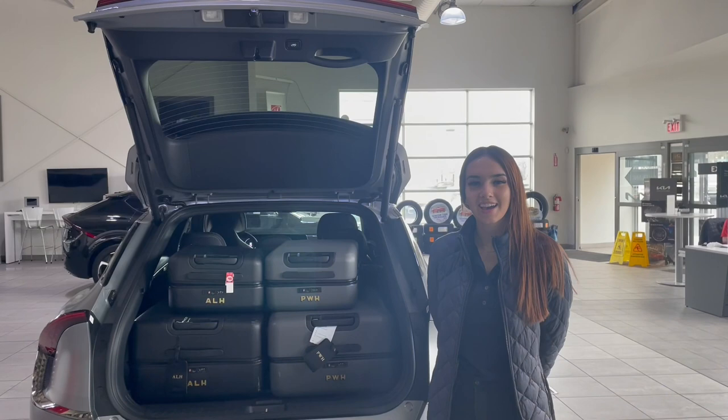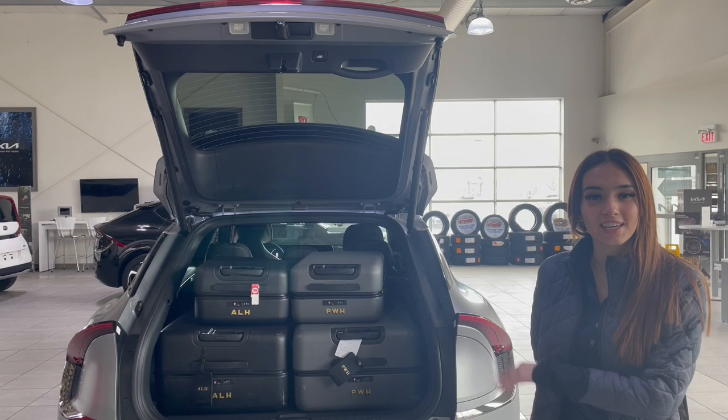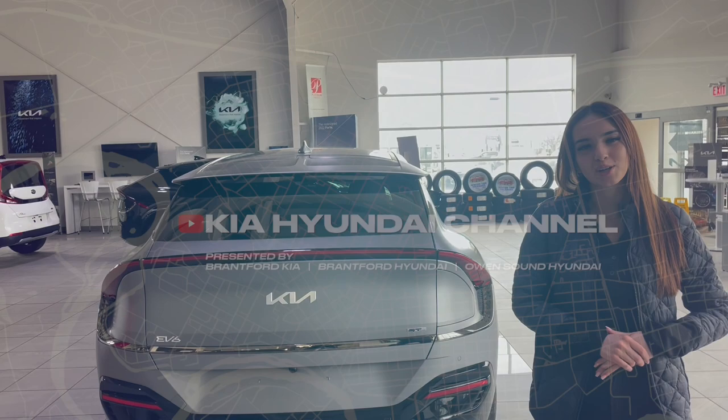Hey guys, I just got back from my flight to Paris and it was everything I ever dreamed of — it was perfect! But I realized when I got back that my editing wasn't great and we lost the clip of me closing the EV6 with the suitcases in. So I'm just going to show you now: with two full-size luggages and two carry-ons, the EV6 closes completely. Thank you so much for watching — if you want a more in-depth video on storage and cargo space, leave a comment down below.